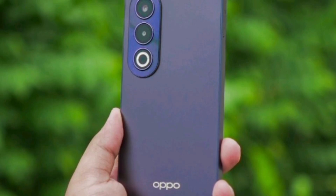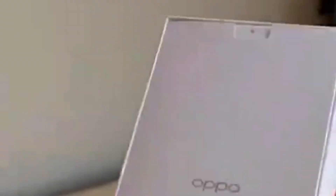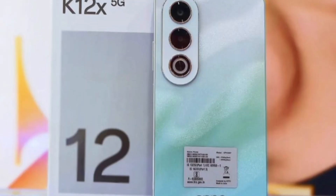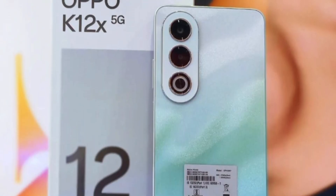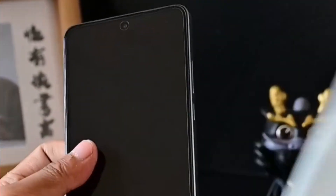The 5500mAh battery provides long-lasting performance, and with 18W fast charging, you can go from 0 to 100% in just 15 minutes as advertised. That was a quick overview of the Oppo K12X.